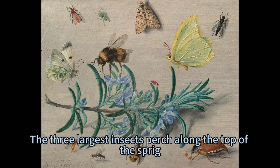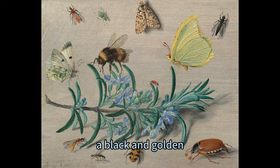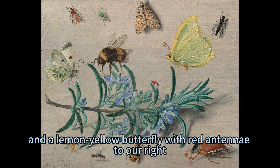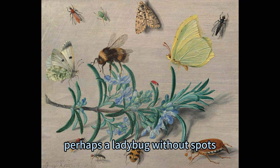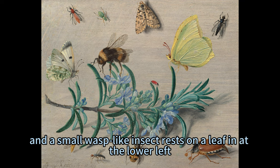The three largest insects perch along the top of the Sprig, with an ivory-white butterfly with moss-green and black markings to the left, a black and golden fuzzy bumblebee near the center, and a lemon-yellow butterfly with red antennae to our right. A tiny red insect, perhaps a ladybug without spots, sits on a leaf between the bee and yellow butterfly, and a small wasp-like insect rests on a leaf at the lower left.